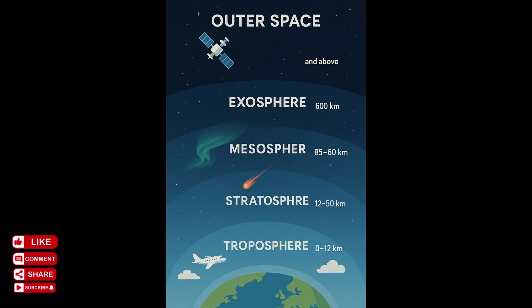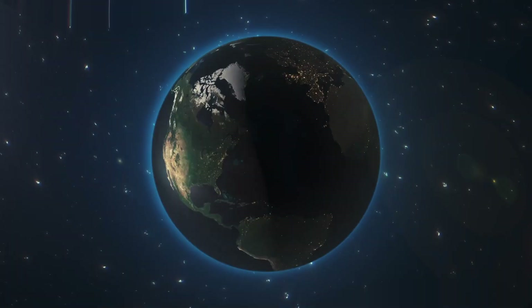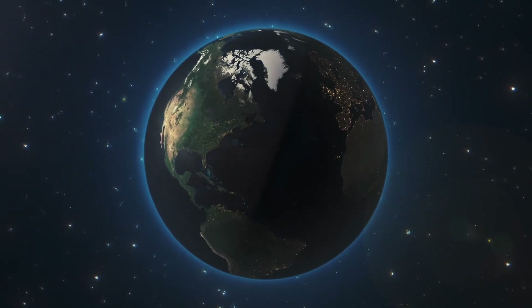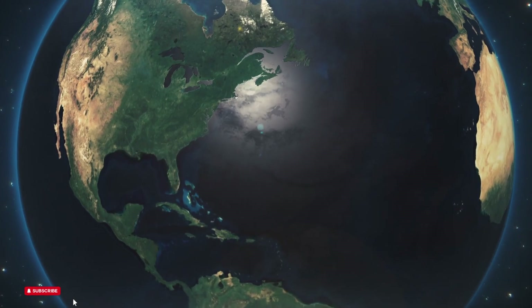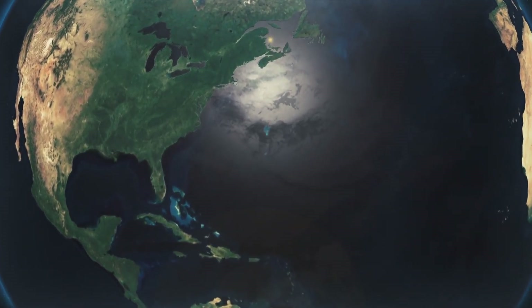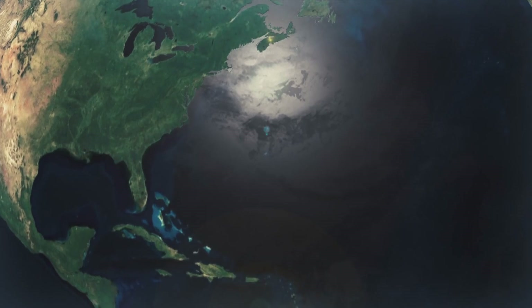When we talk about the Earth's atmosphere, what do we mean? Imagine a layer cake wrapping around the Earth. That is essentially what the Earth's atmosphere is like — layers upon layers of gas surrounding the Earth, working to protect the planet.